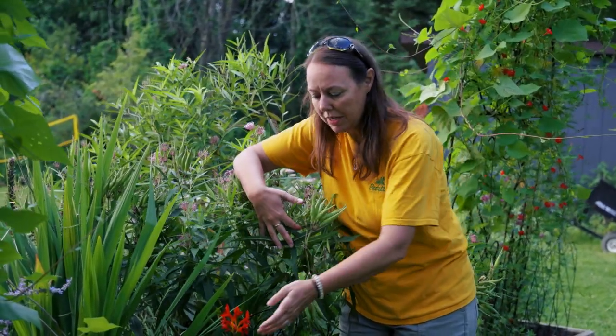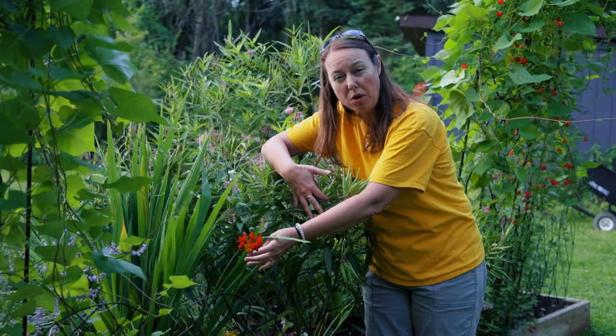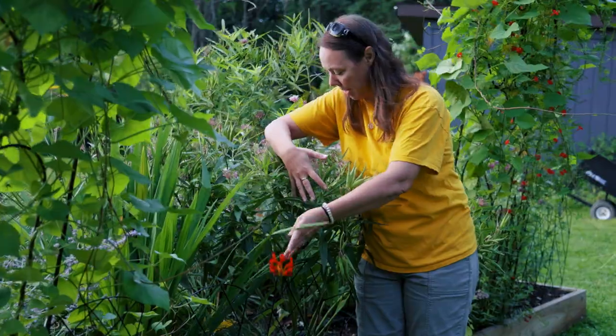I missed this one — Crocosmia, beautiful red. This is more of a bulb-type plant, but they will come back year after year in the garden. That's a great hummingbird plant.